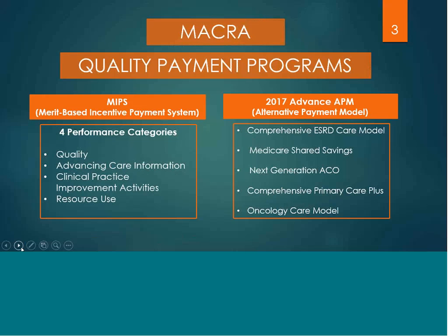MACRA introduced us to the new quality payment program. There are two tracks: MIPS and APM. MIPS stands for the Merit-Based Incentive Payment System and it's made up of four performance categories: quality, advancing care information, clinical practice improvement activities, and resource use.